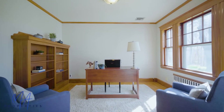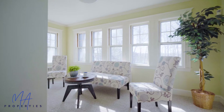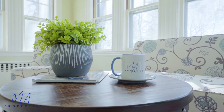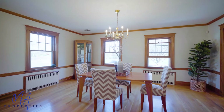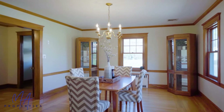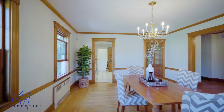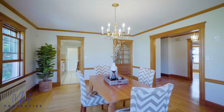The living room transitions to a library and office, both perfect for working comfortably from home. The dining room is an inviting space for entertaining, featuring hardwood floors, crown molding, chair rail, and a built-in china cabinet.